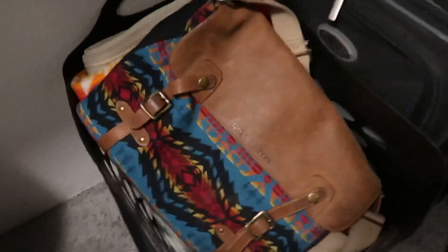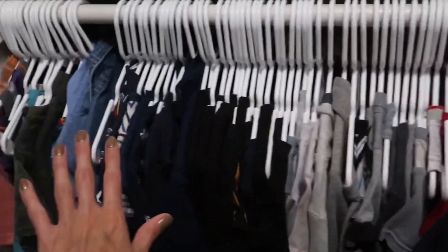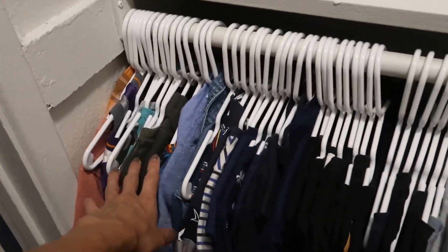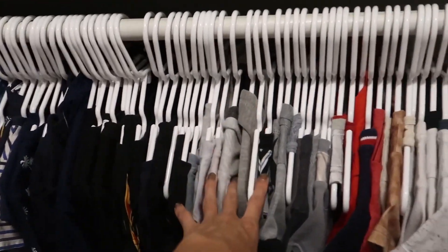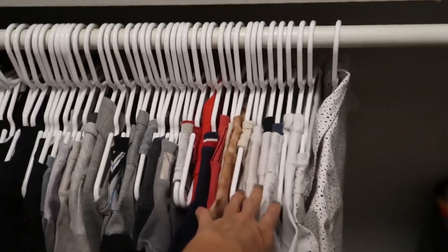Over here are my son's clothes, also color coordinated. We have colored shirts, green shirts, blue shirts, black shirts, gray shirts, red shirts, cream and brown shirts, and his white shirts.